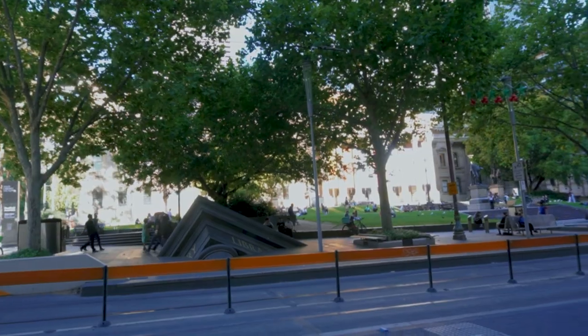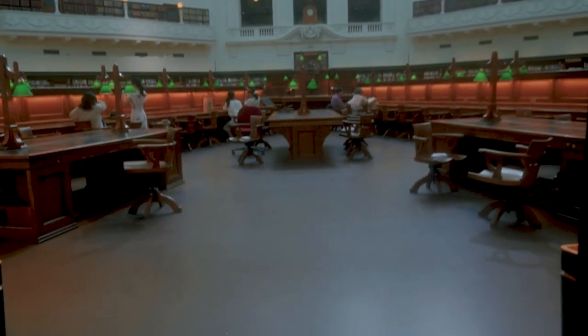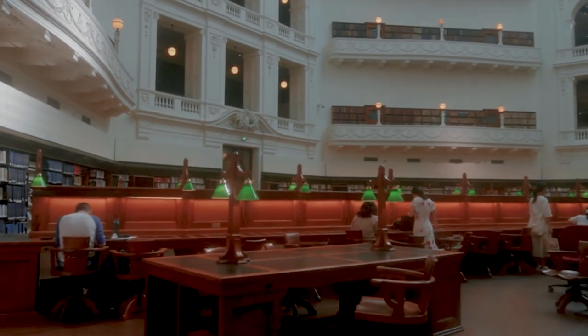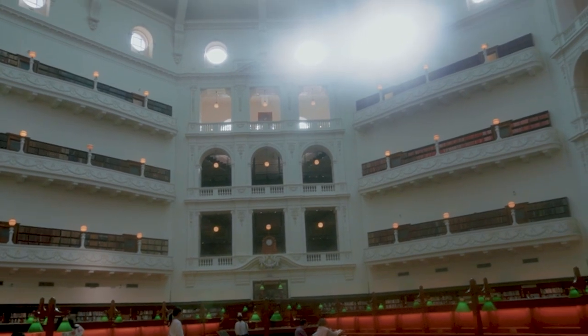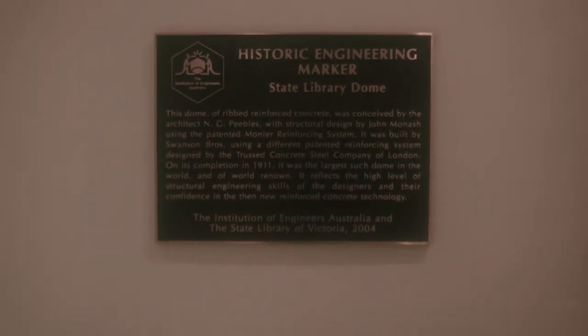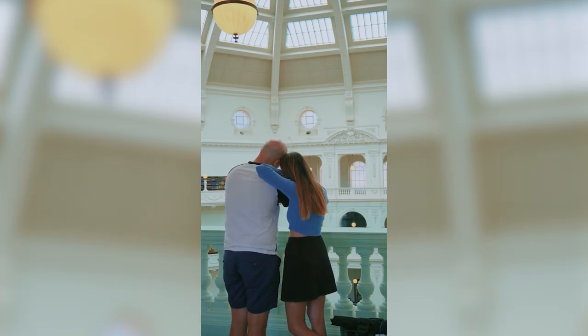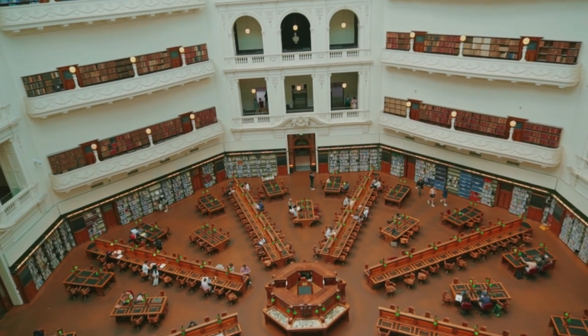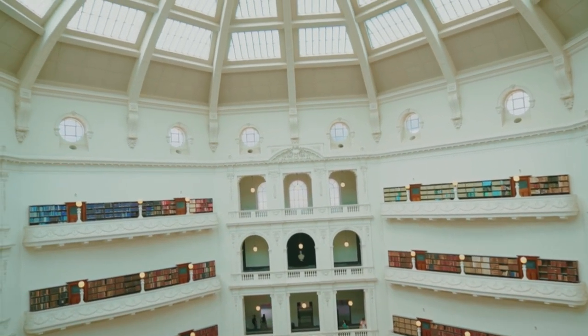The State Library Victoria is one of the oldest public libraries in the world and one of the first free ones. We wanted to visit it and missed it the first time, so we came back. We really wanted to see the La Trobe reading room — an octagonal reading room that is six floors high, can hold up to 32,000 books, and has around 320 readers at its desks. Take the lift to the sixth floor for the best view — but remember you're still in a library, so keep quiet.